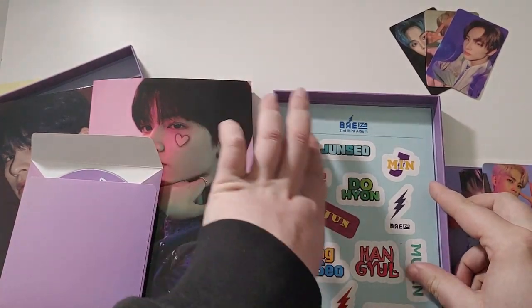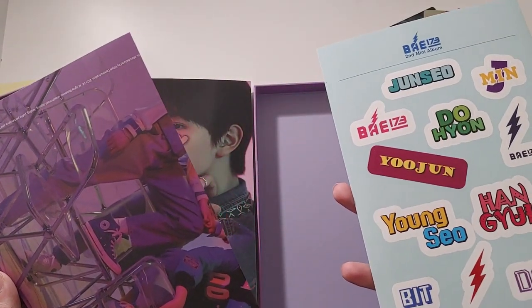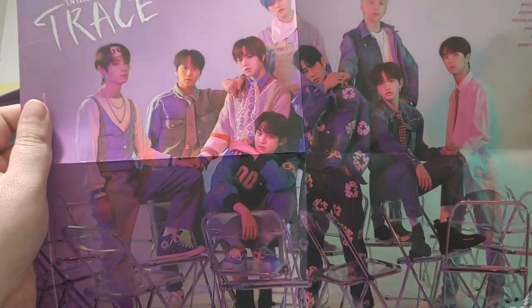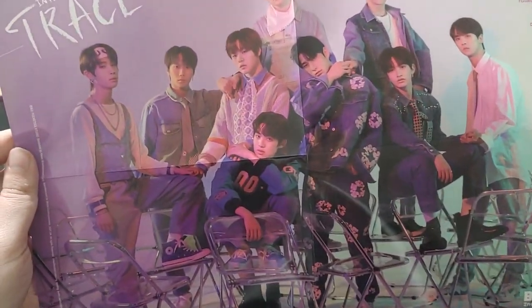Those are the pulls. And we have more stickers — some non-first-print stickers of all their names. And oh, this is a nice poster — this is really glossy. It is very glossy. There's nothing else; it's not like a lyric poster or a track list poster or anything like last time. It is just straight up a poster.